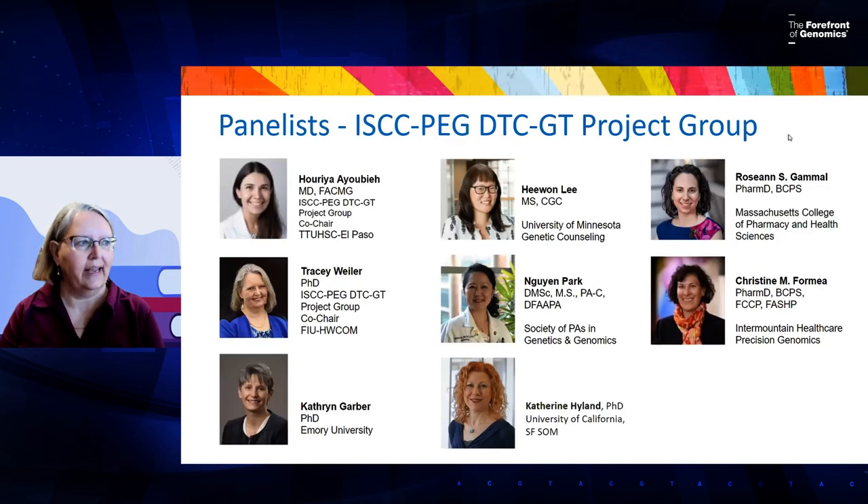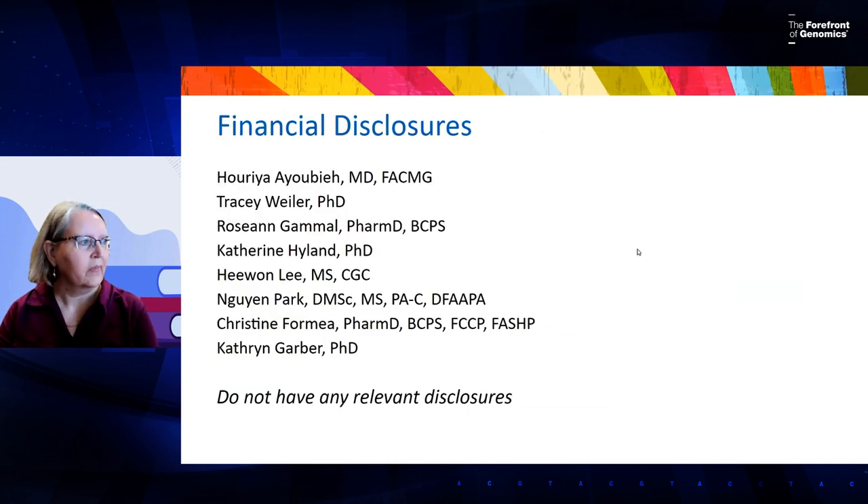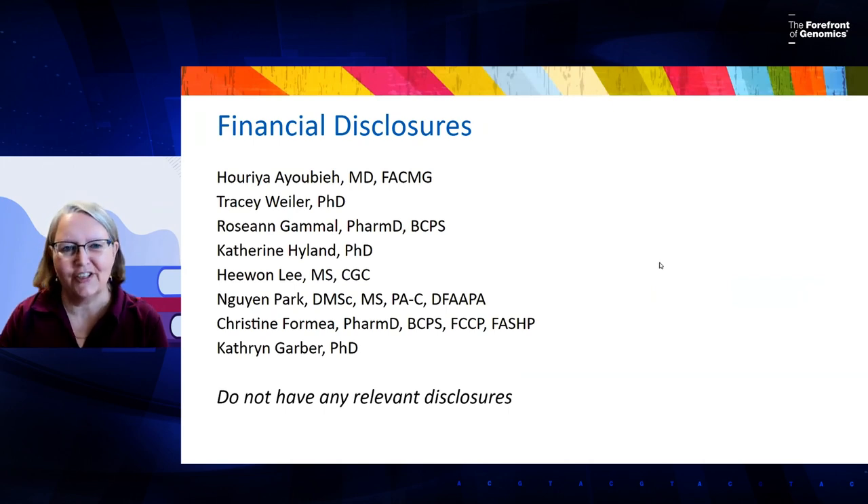Our panelists today are all members of the DTC-GT project group of ISCCPEG. We have clinical geneticists, genetic counselors, PharmD people, PAs, and medical school educators as well. So we have a wide swath of expertise here today. None of us have any financial disclosures.